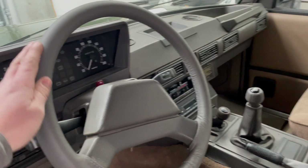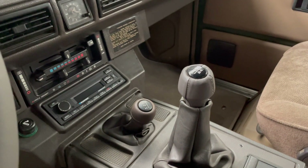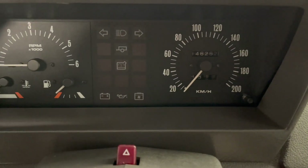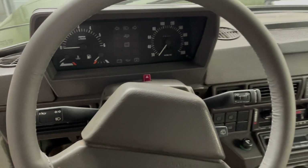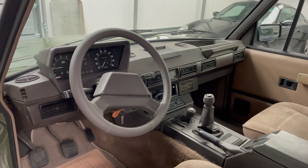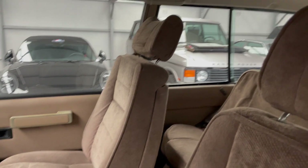It has a new leather steering wheel and new leather on the gearbox lever. It's got 146,000 kilometers on it. It's a Spanish car, so it has AC on it, which is very nice to have.